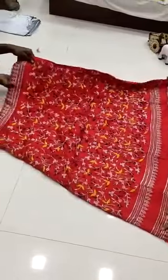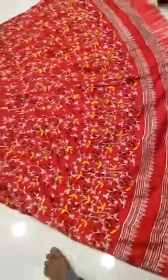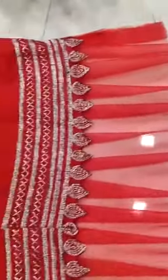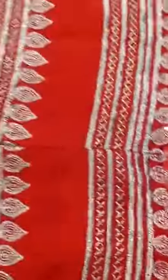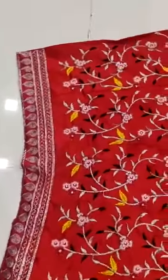Tapetta silk red color with heavy embroidery and frills with amazing quality. See the product, you gonna love it. Heavy work, these are the frills, and this is the cut work with amazing quality. And this is pretty work.